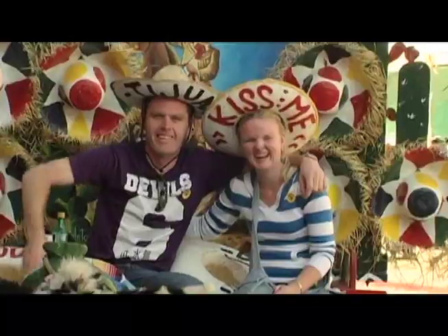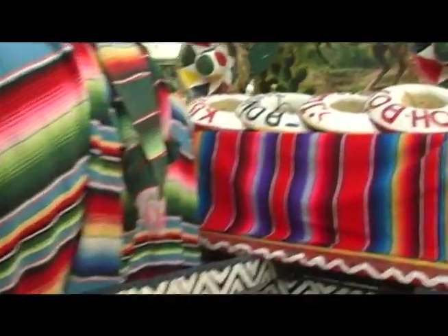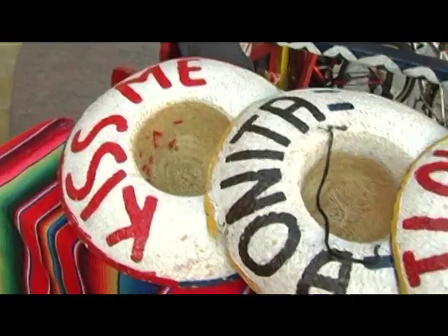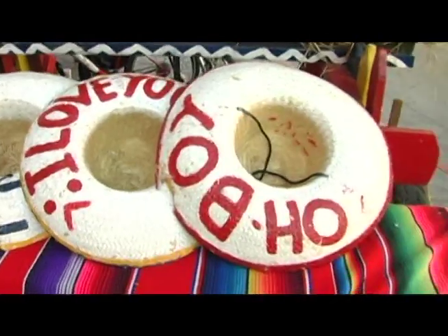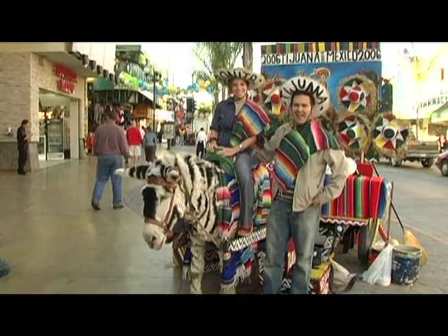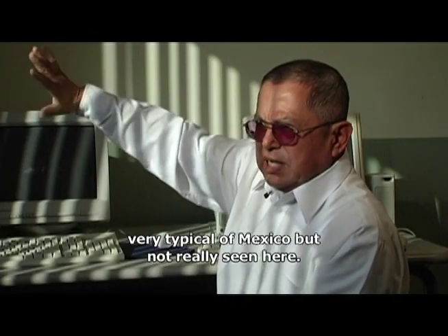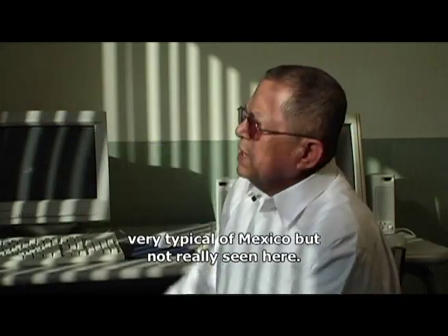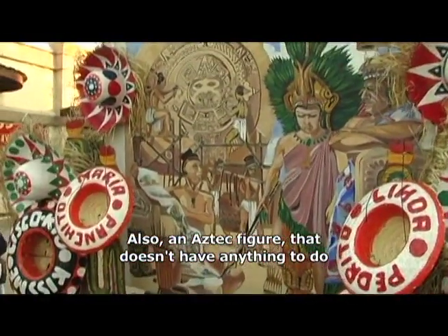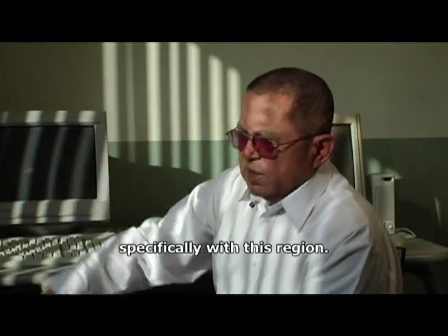Ironically, even though this picture is equated with Tijuana, experts say the image itself has no concrete roots in this border city. Although it was developed in Tijuana, the image reflects a traditional rural Mexico that was never really seen here. Tourists are drawn to it — with mountains covered with typical Mexican snow, which are not from here either, and an Azteca dress, for example, that doesn't have to do with this region particularly.